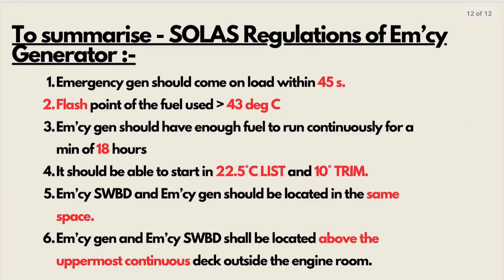To summarize, the following are the SOLAS regulations of the emergency generator — you can take a screenshot for your reference. Thank you, and please like, comment, and subscribe for more such videos. We have a lot to offer on our app as well, so if you are interested, please reach out to us. I will be linking our Instagram handle in the description so you can get in touch and learn more. Thank you.